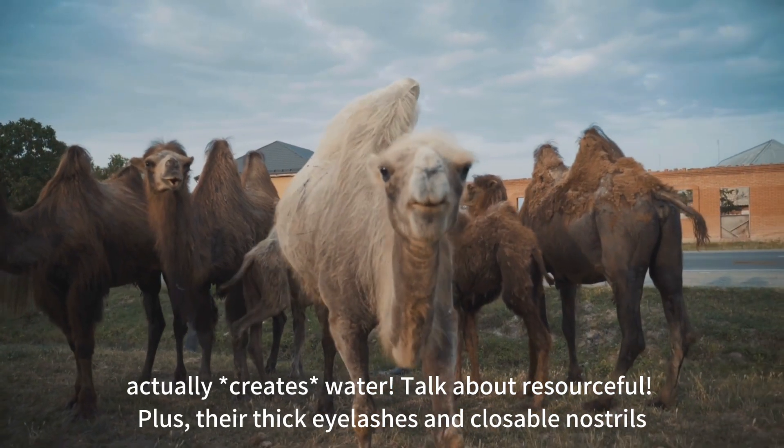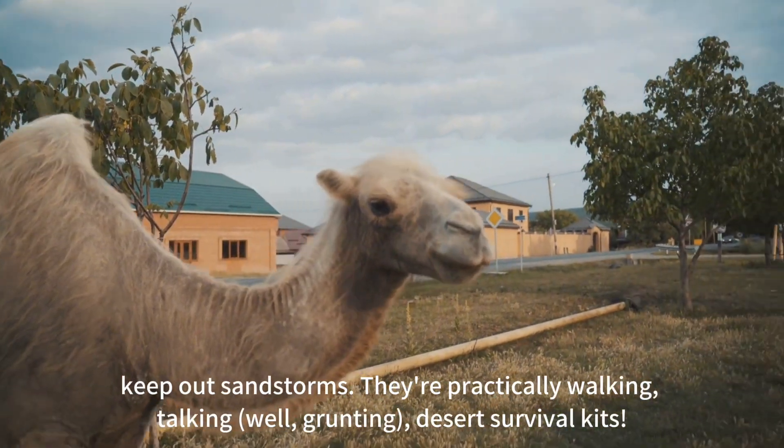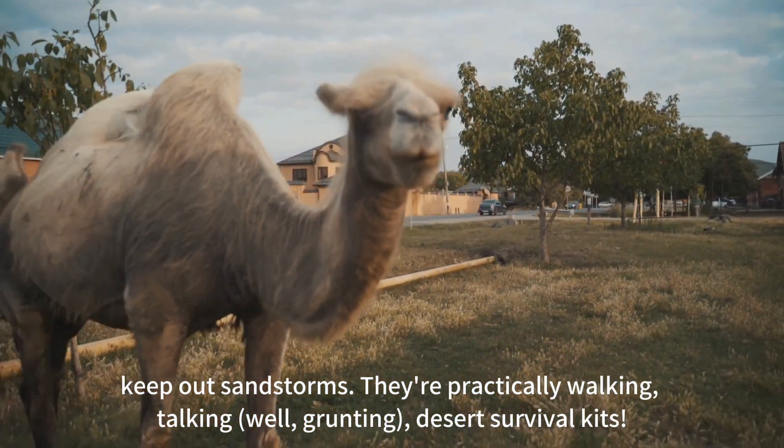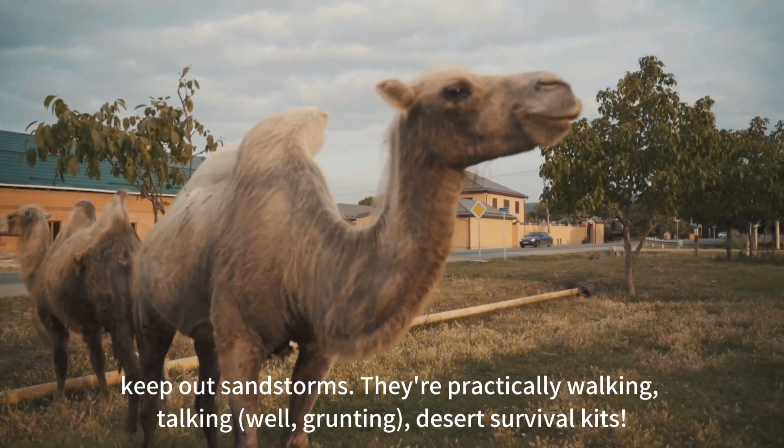Talk about resourceful! Their thick eyelashes and closable nostrils keep out sandstorms. They're practically walking, talking — well, grunting — desert survival kits.